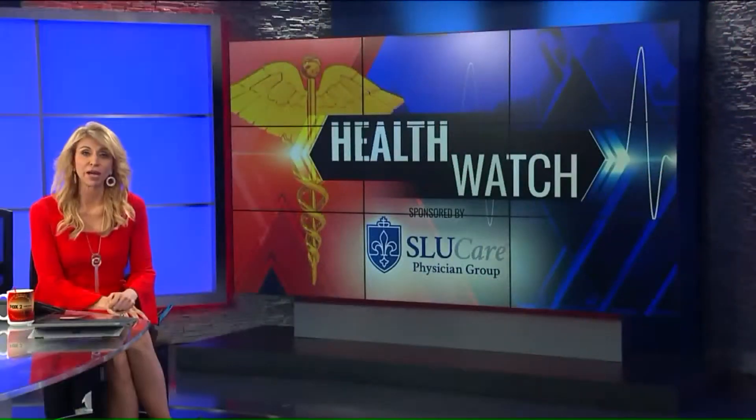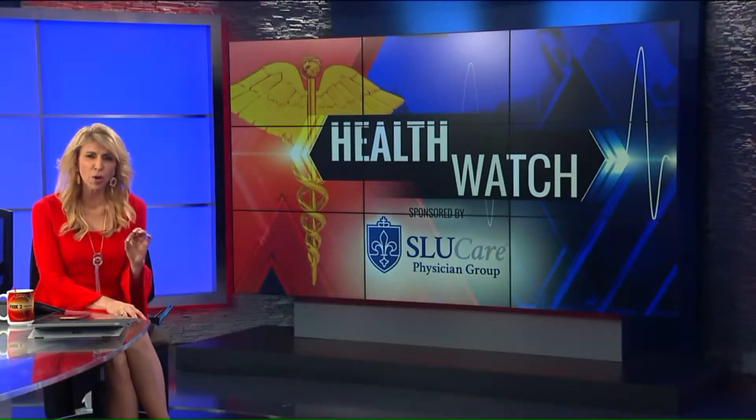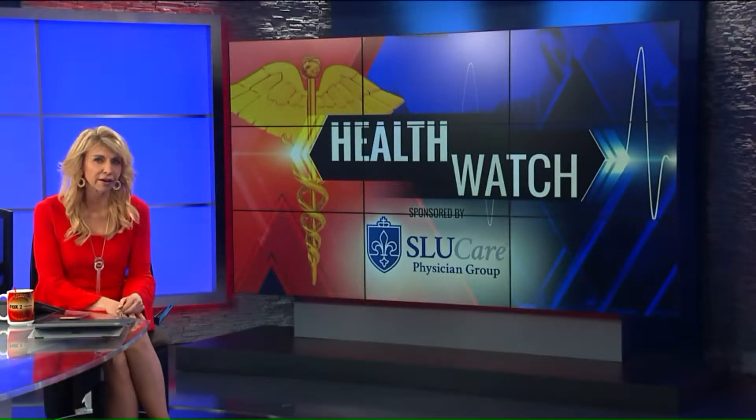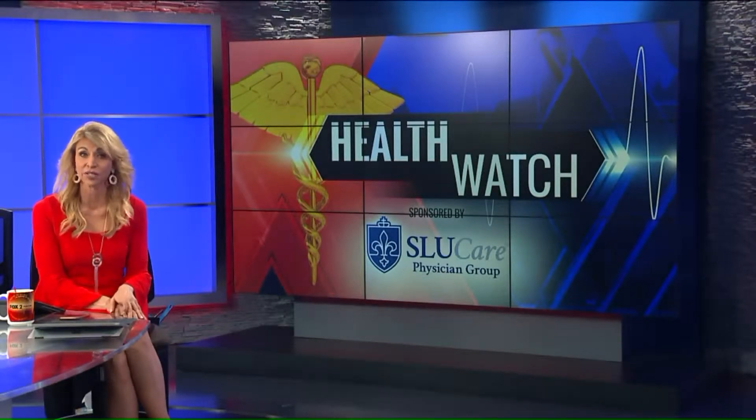In this morning's Health Watch, to help patients avoid amputation, doctors now use tools so small you can barely see them with the naked eye. Fox News' Kim Hudson has more on microsurgery and how it's helping patients.